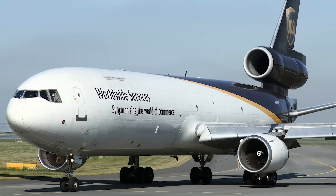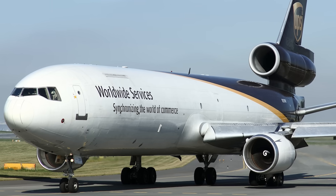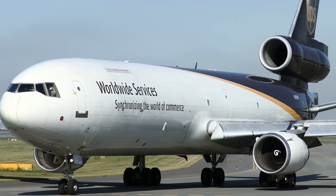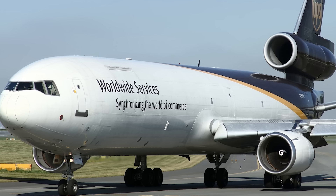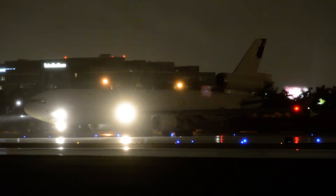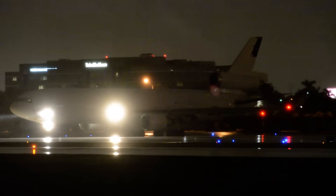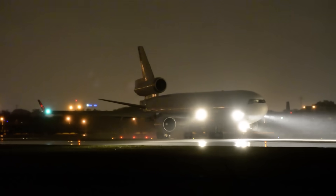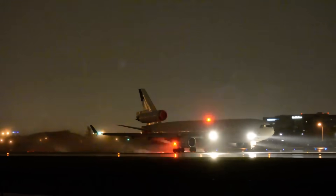Turning to maintenance — UPS operates one of the most meticulously managed MD-11 fleets in the world. Flight 2976 was reportedly airworthy with no unresolved discrepancies and had undergone a recent heavy maintenance check in San Antonio, a comprehensive inspection where engines, pylons, hydraulic systems, and structural attachments are thoroughly examined. Modern maintenance doesn't just rely on scheduled checks: UPS uses AI-assisted tracking to monitor components for stress accumulation over time, predictive analytics that flag potential structural concerns, drone thermography to detect subtle heat anomalies in engine or pylon mounts, and non-destructive testing techniques including ultrasonic scans, x-rays, and infrared thermography.